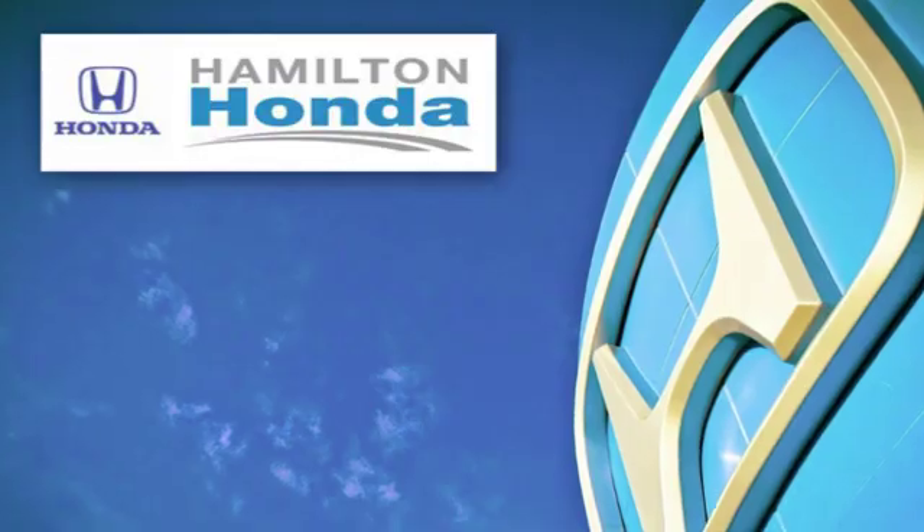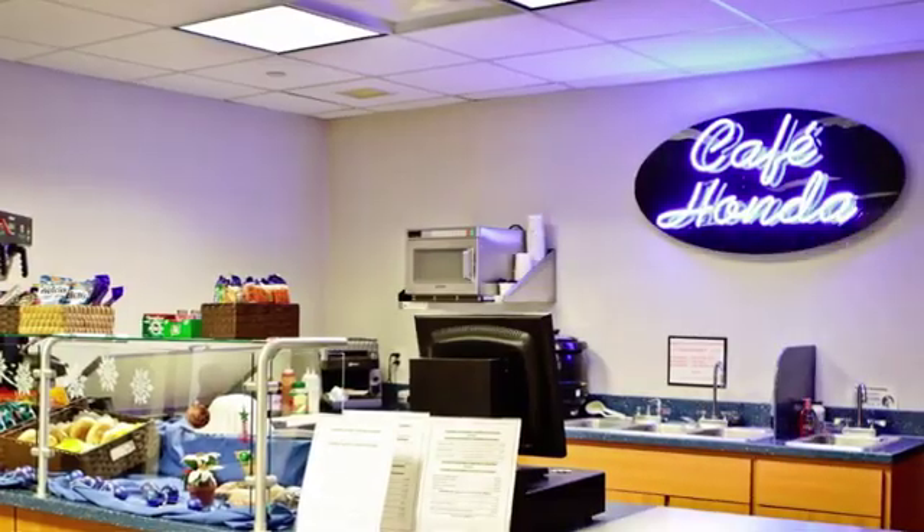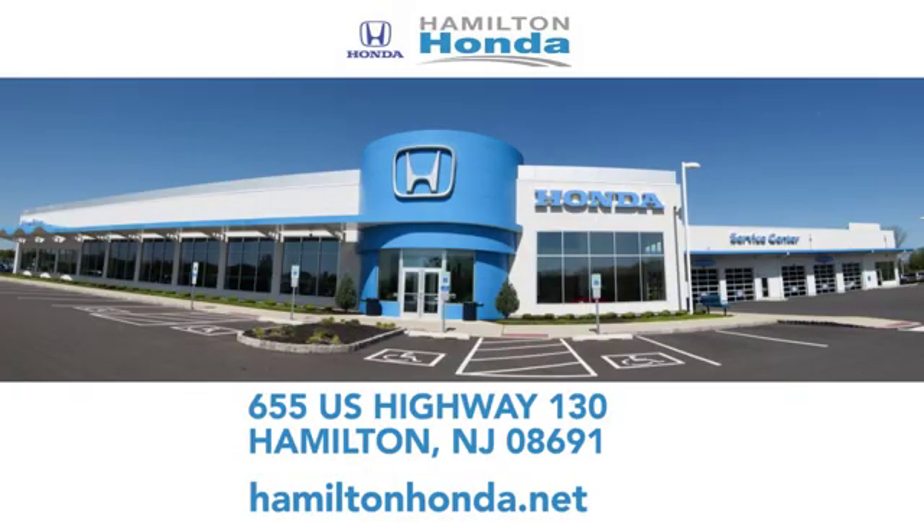Hurry in today for a test drive. At Hamilton Honda, our goal is to exceed your expectations each and every time you visit. Check us out online or stop in today. We're conveniently located at 655 U.S. Highway 130 in Hamilton.